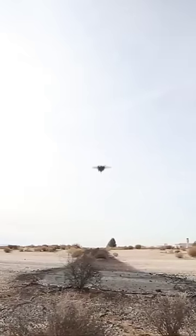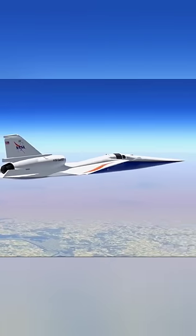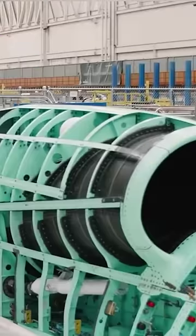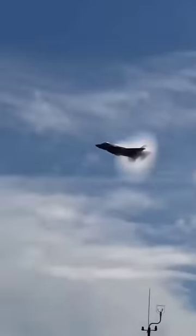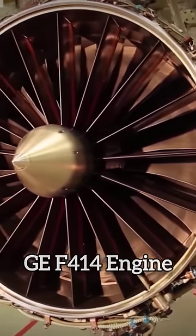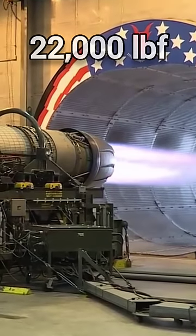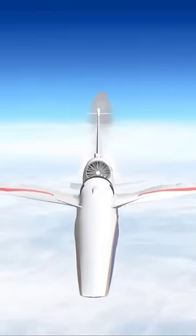This is the United States' insane new supersonic jet, the X-59. The X-59 is an American experimental supersonic aircraft being developed at Skunk Works for NASA's Low Boom Flight Demonstrator project. The aircraft will be powered by a General Electric F414 engine, which is capable of producing 22,000 pounds of thrust.